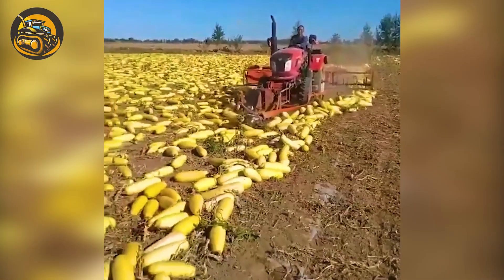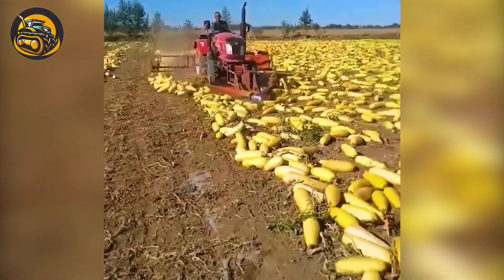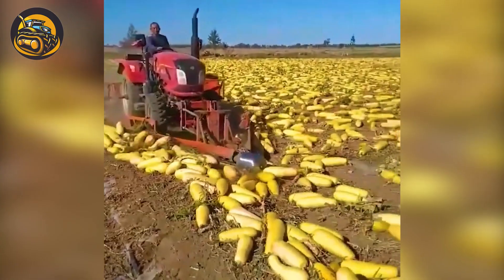The cucumber packing machine gracefully arranges cucumbers in perfect rolls — a seamless fusion of technology and efficiency in harvest transformation.